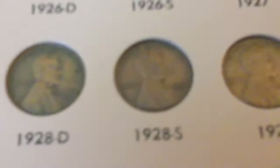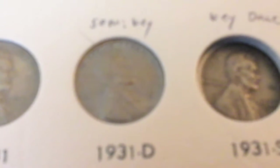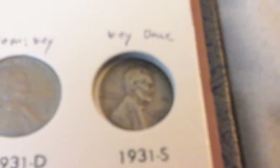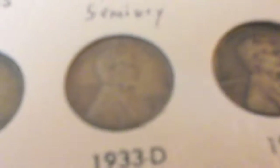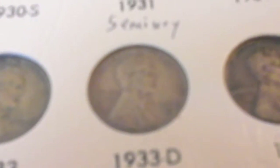Moving on until we get to the 1931d — here we stopped at the 1931d. It's another semi-key of the series. But the 1931s is what I don't have; it has a low mintage of 866,000. Moving on to the 1933d, the last semi-key of the series. It has a mintage of only 6,200,000. And that does it with page 2.